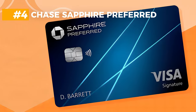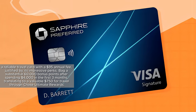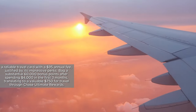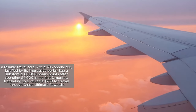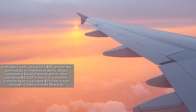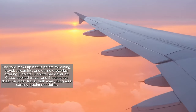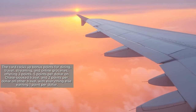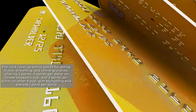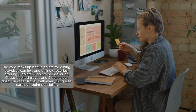At number 4 is the Chase Sapphire Preferred, a reliable travel card with a $95 annual fee, justified by its impressive perks. Bag a substantial 60,000 bonus points after spending $4,000 in the first 3 months, translating to $750 for travel through Chase Ultimate Rewards. The card racks up bonus points for dining, travel, streaming, and online groceries — offering 3 points, 5 points per dollar on Chase-booked travel, and 2 points per dollar on other travel.